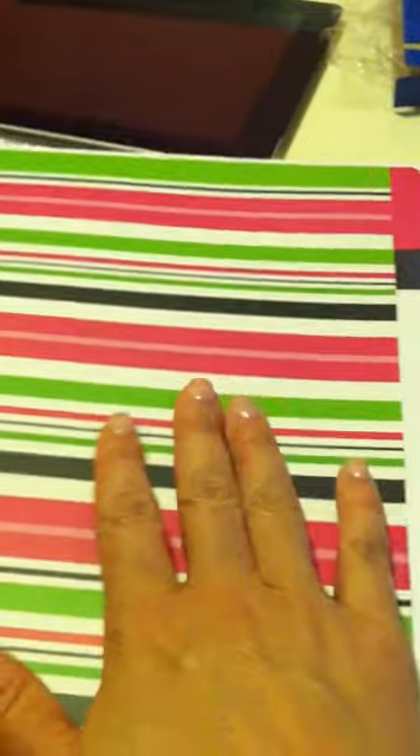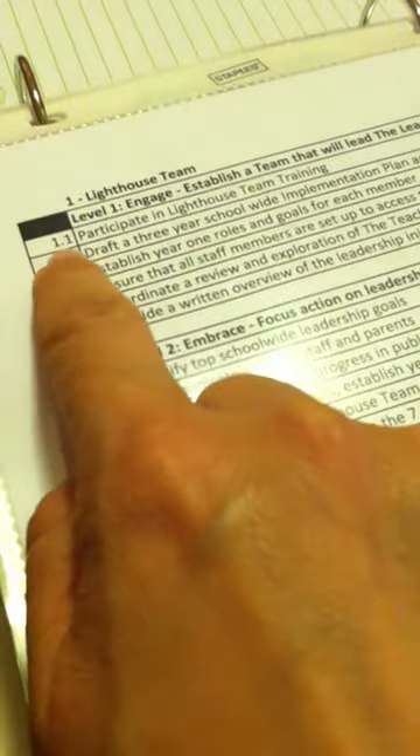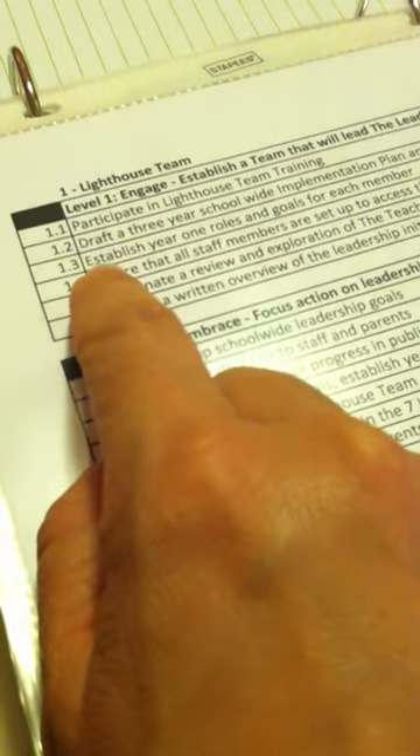So here it is. Each section is divided by a tab and right behind each tab there is a spreadsheet. This one is obviously for section one, which is Lighthouse Team. Each of the items is listed here for the criteria, and then next to each item you'll see it's numbered 1-1, 1-2, 1-3, etc. Second grouping 2-1, 2-2, 2-3, and then the third grouping the same way as the first two.